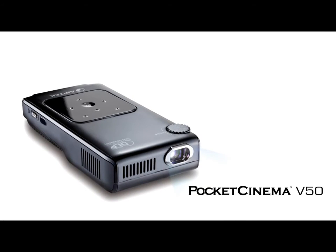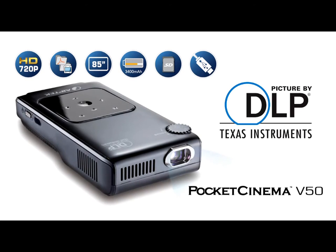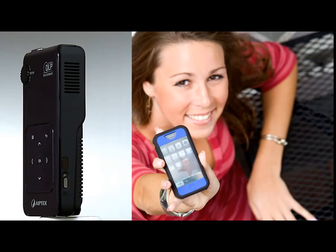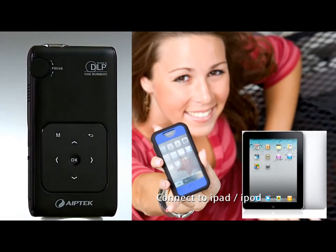Make the V50 your personal 85 inch display. Get rid of your big and heavy TV. What's more, it also works with your new iPad and iPod. Enjoy 85 inch viewing anywhere.